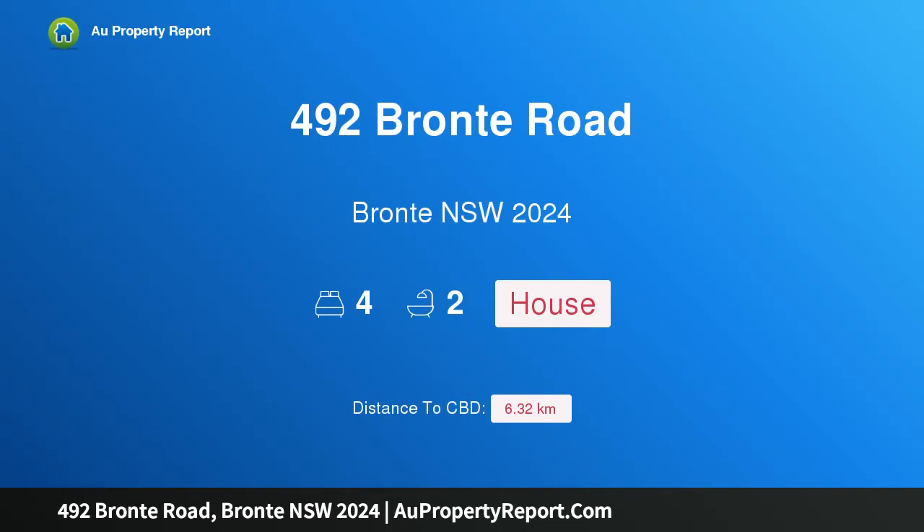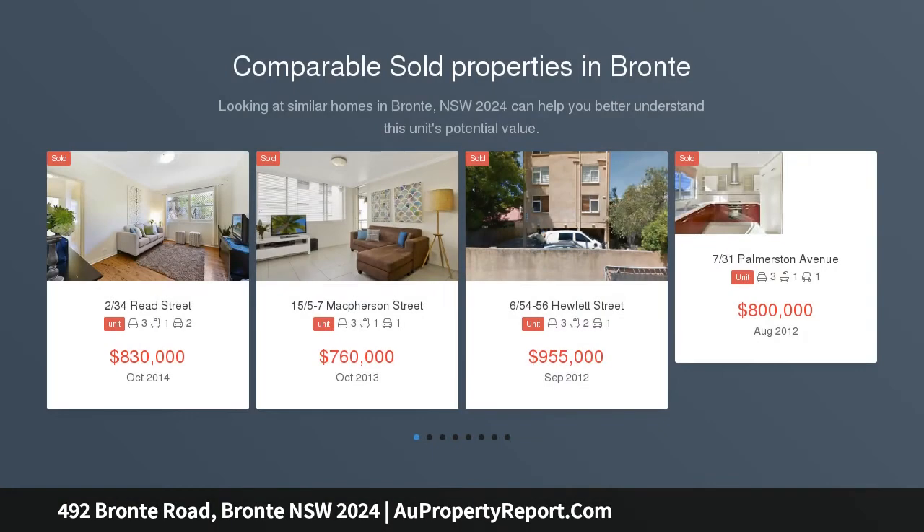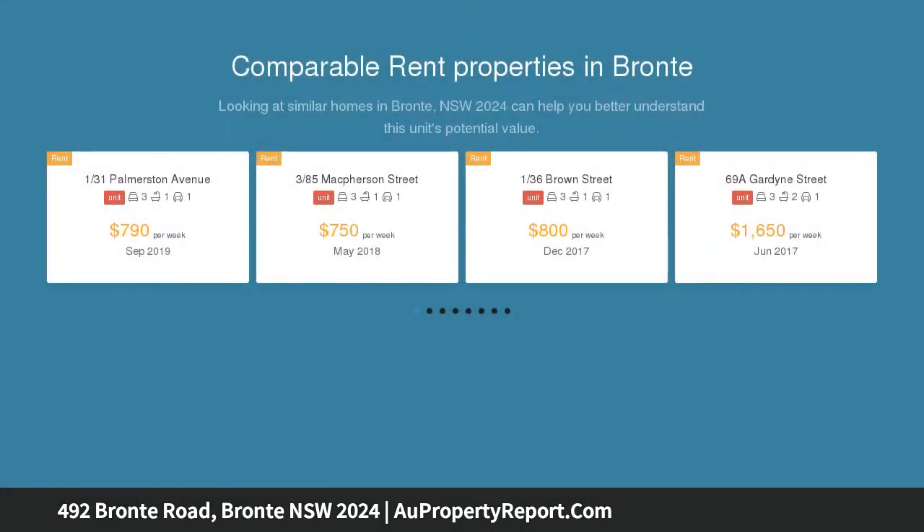Hi, I am glad to introduce property 492 Bronte Road, Bronte NSW 2024, a rare beachside property backing onto Bronte Park. This strata duplex is for sale in one line, right on the doorstep of beautiful Bronte Beach.